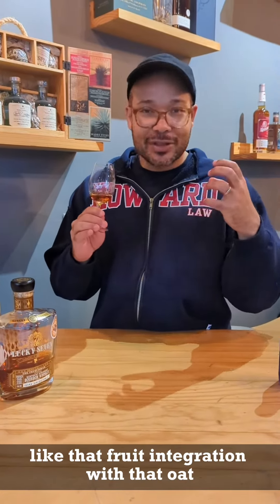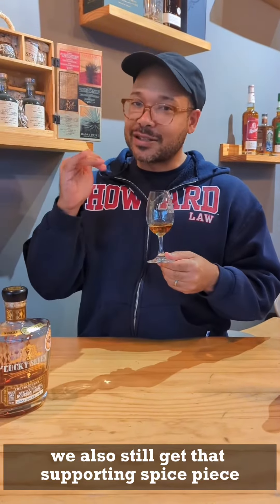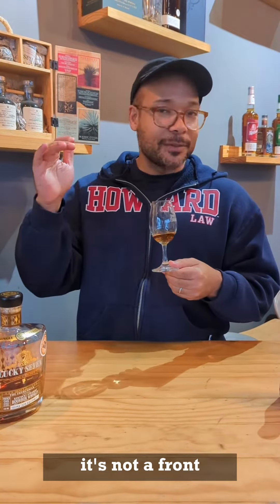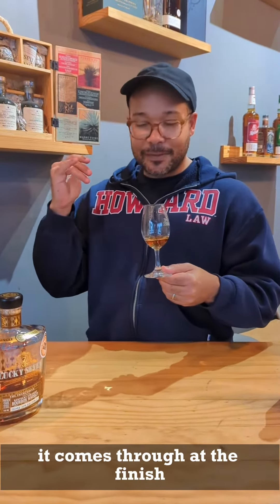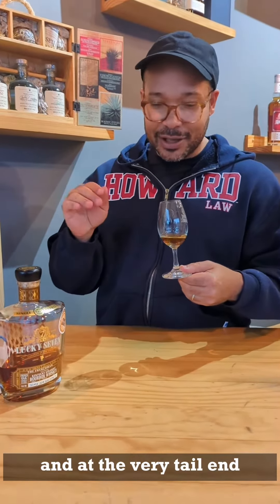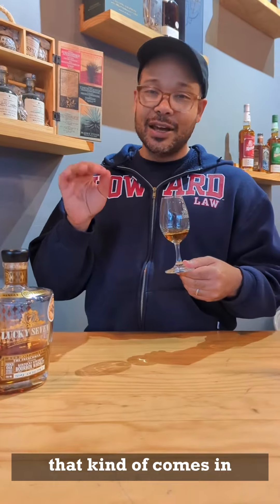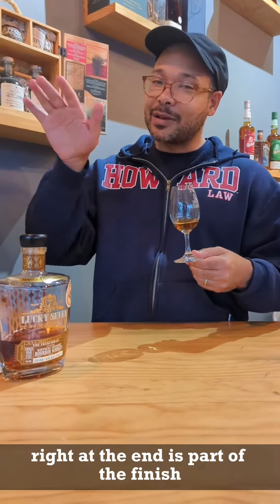That fruit integration with the oak is right there. You also still get that supporting spice piece — it's not up front, it's very much at the end and comes through at the finish. It's almost like fruit skins mixed with a little bit of clove. Then you get some raspberry that kind of pops in there towards the finish, and it really lasts for a minute. At the very tail end — because this is a long finish, I'm still tasting it — you get a slightly floral component that kind of peeps its head out right at the end as part of the finish.